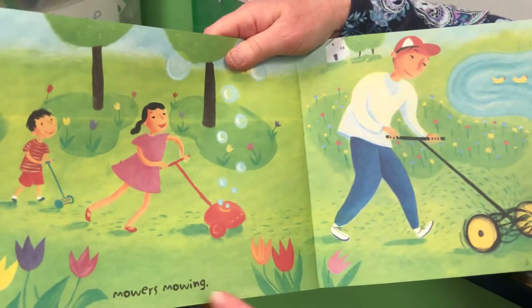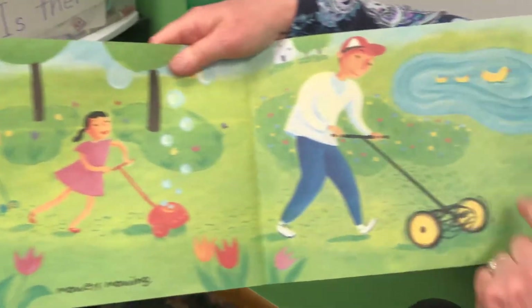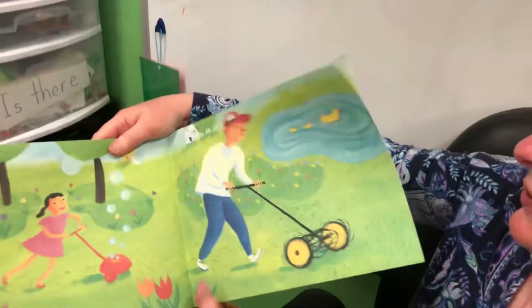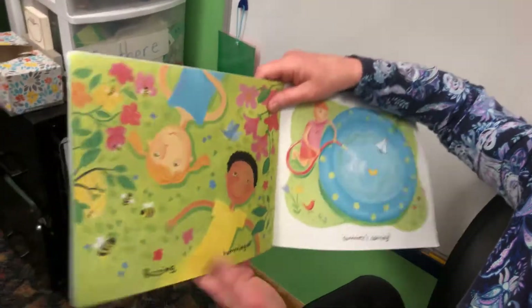Mowers mowing — big, medium, and small. Look, a duck with two ducklings. I like all the bubbles too — it's fun to blow bubbles. Her lawn mower's blowing bubbles for her.